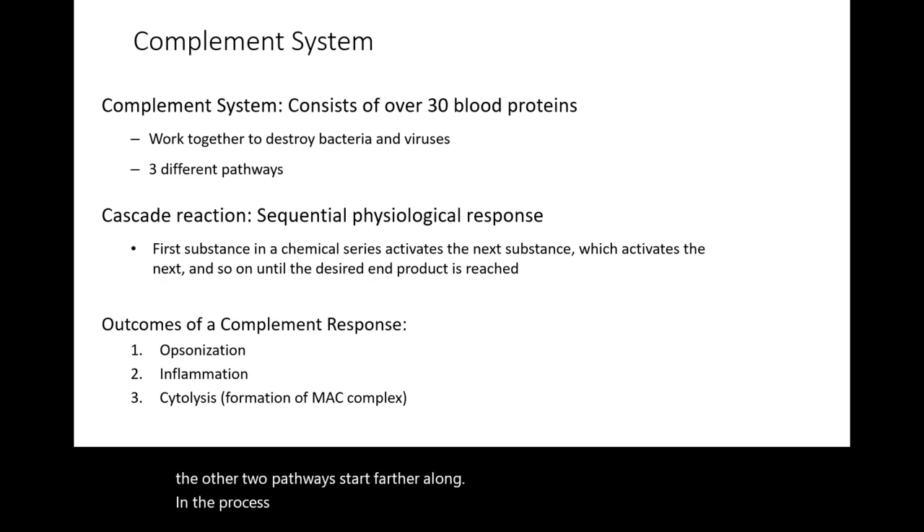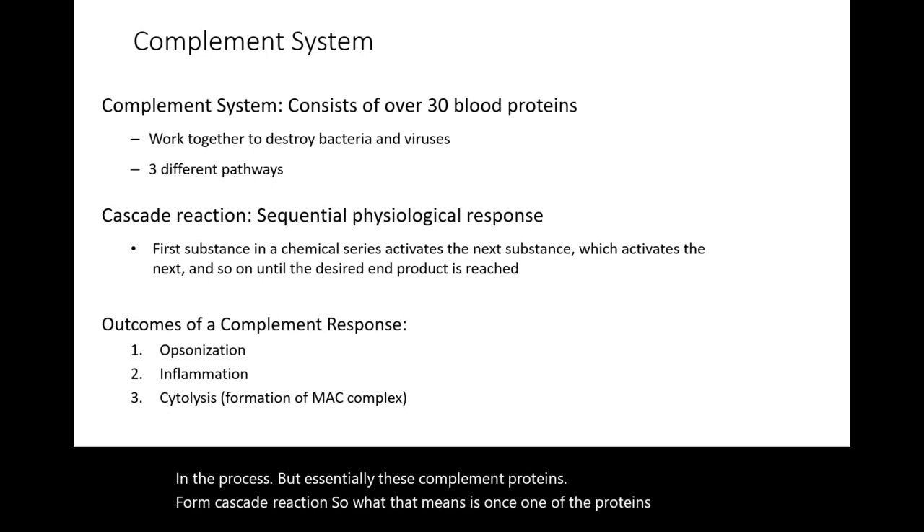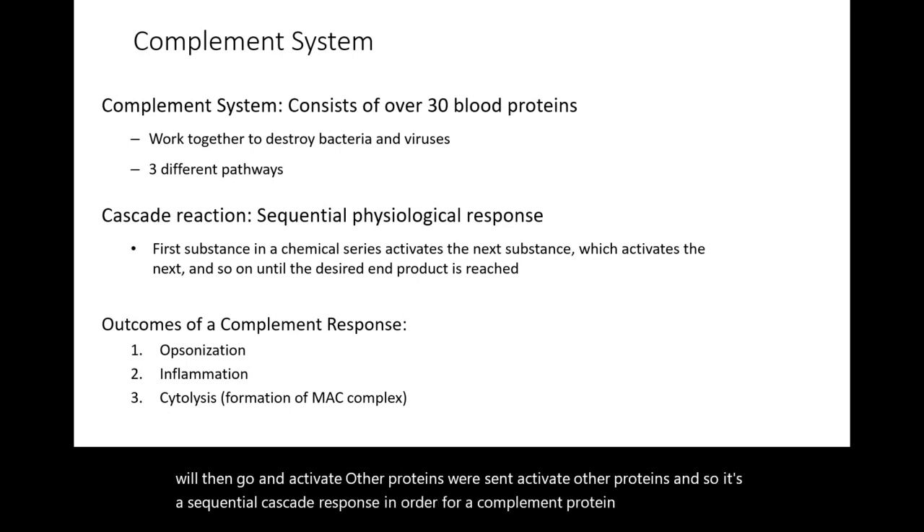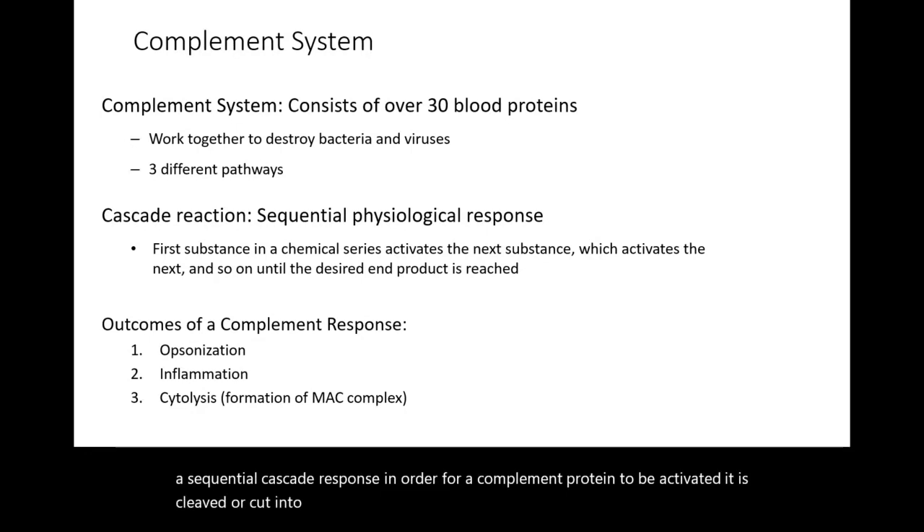These complement proteins form cascade reactions. What that means is once one of the proteins is activated, it will go and activate other proteins, which then activate other proteins — a sequential cascade response. In order for a complement protein to be activated, it is cleaved, or cut, into two smaller components.